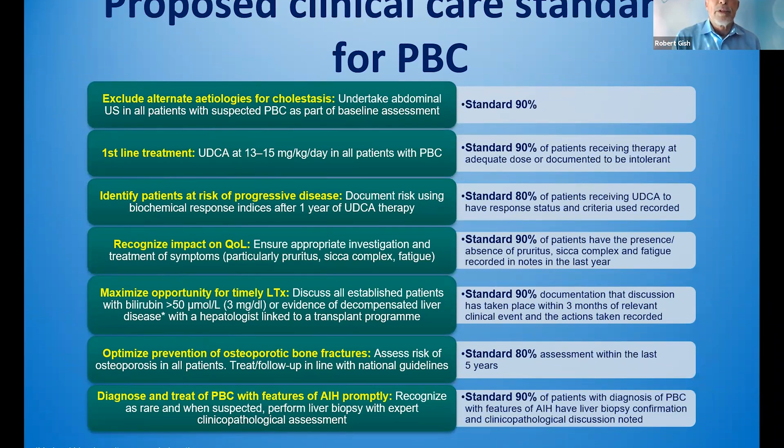Some proposed clinical care standards for PBC: make sure you're excluding other etiologies for cholestasis, including drug-induced liver disease. Start URSO, identifying patients at risk for progressive disease by lack of alkaline phosphatase response or showing progressive disease by elastography or other measurements of portal hypertension or liver synthetic dysfunction. Monitor quality of life. Refer for liver transplant if patients have a MELD score greater than 15. Manage proactively vitamin D, vitamin A deficiency, and calcium supplementation. Patients at risk for osteoporosis should be addressed. Look for overlap syndrome and potentially manage with steroids or budesonide, azathioprine, or mycophenolate if they have features of autoimmune hepatitis.